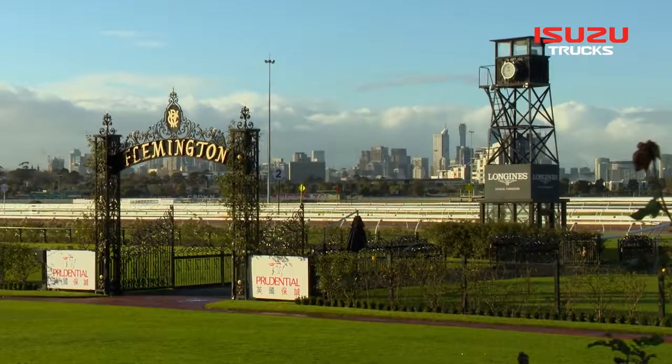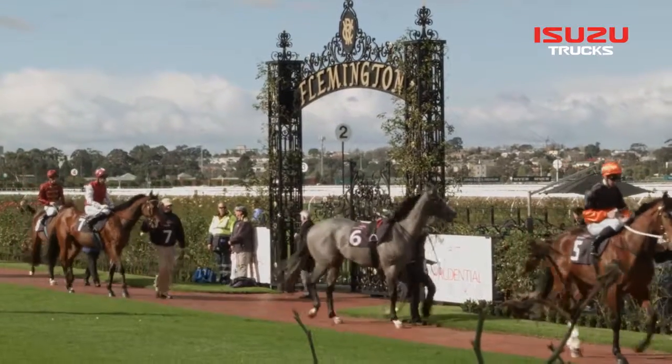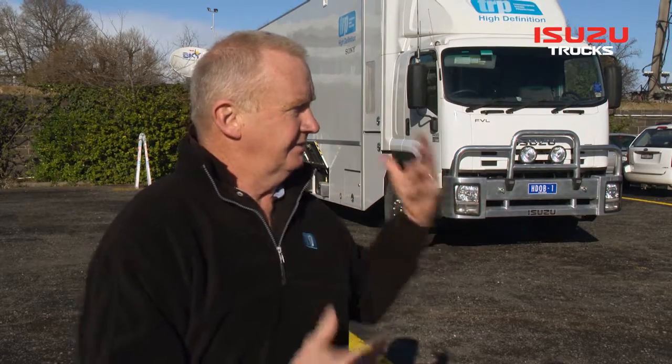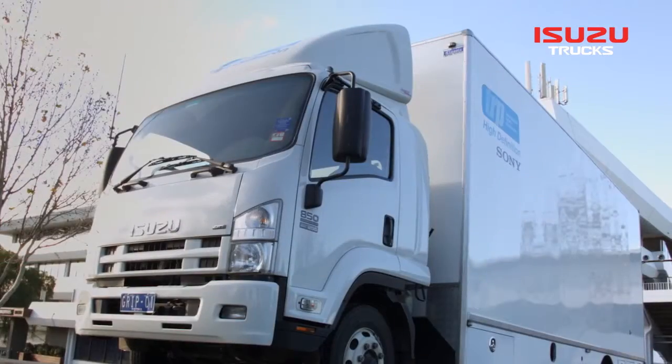With the thoroughbred racing industry having such a high profile, everything associated with it — trainers, owners, the committees, the mounting yard — everything looks fantastic. From that point of view, we try to have that same profile. The vehicles, as you can see, we haven't dressed them up today. What you see is what you get, and that's how they come out of the factory.